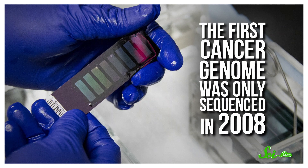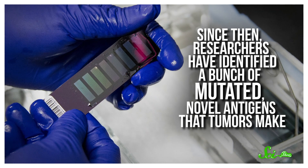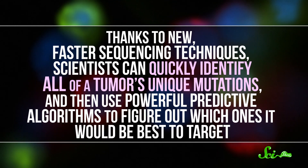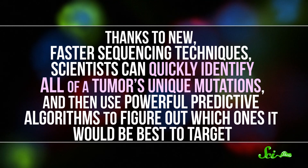The first cancer genome was only sequenced in 2008. But since then, researchers have identified a bunch of mutated, novel antigens that tumors make. It turns out that most of these new antigens are unique in every single patient, and every tumor makes a bunch of them. So to make sure the vaccine will do its job, you have to be ready to hit as many as possible. Thanks to new, faster sequencing techniques, scientists can quickly identify all of a tumor's unique mutations, and then use powerful predictive algorithms to figure out which ones it would be best to target.